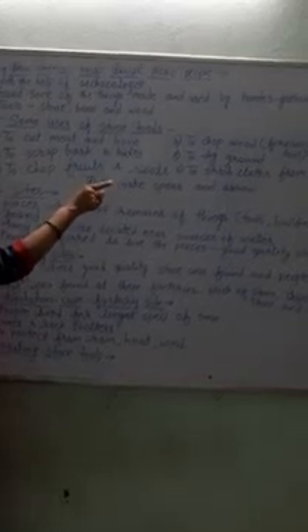Our next point is: how do we know about these people? We can come to know about them with the help of archaeologists. Archaeologists found some of the things made and used by these hunter-gatherers, left behind at various places or sites where they lived. Archaeologists search and excavate those places and find out the things that were used by hunter-gatherers. With the help of those things, they explain to us about the life of hunter-gatherers.